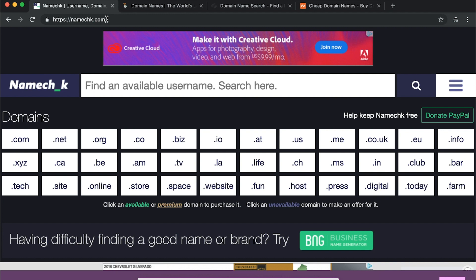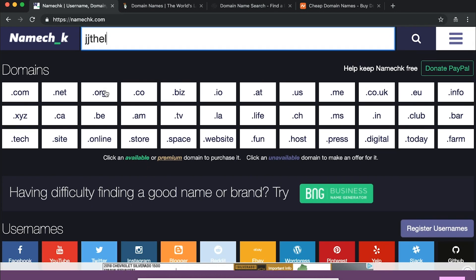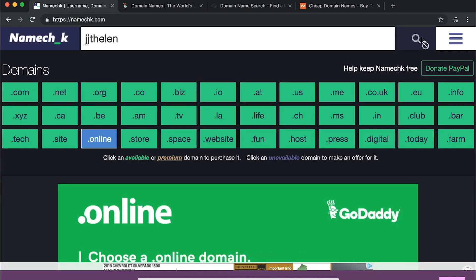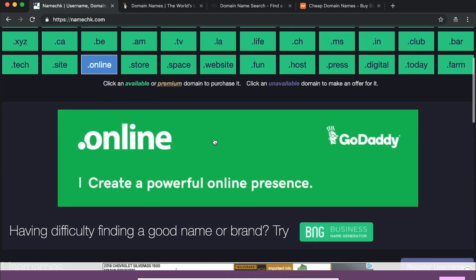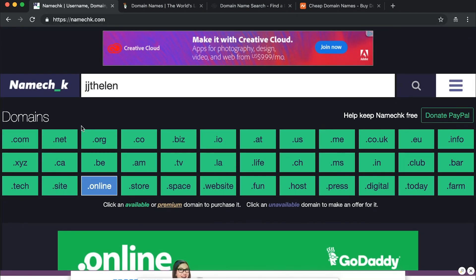The link is down below if you want to check this out. If I wanted to use my initials JJ Thelen, you can see that basically all the domains are free for that and I could get a Facebook and YouTube account. So this is an amazing tool for figuring out if a domain and the related social media accounts are available.